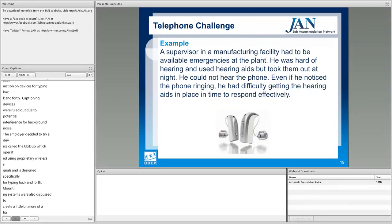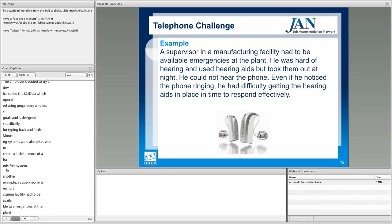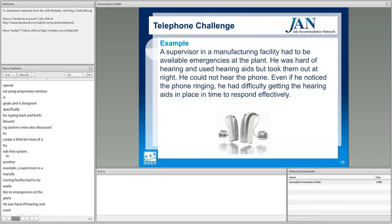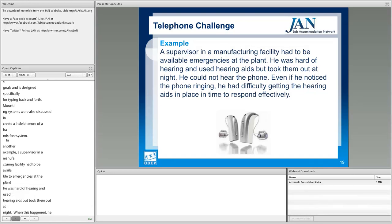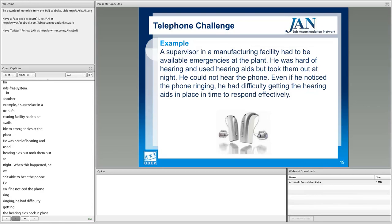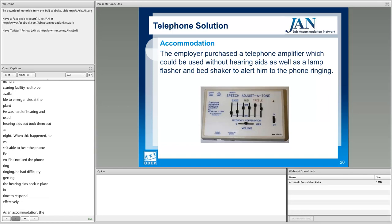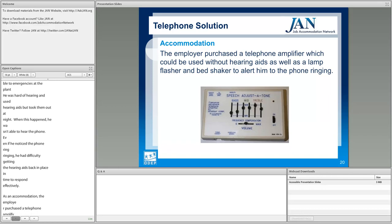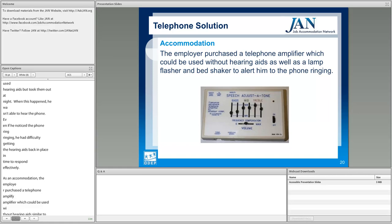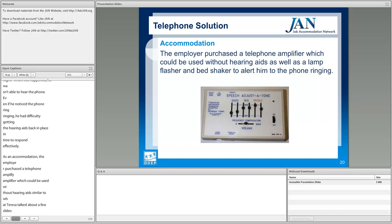In another manufacturing example, a supervisor had to be available for emergencies at the plant. He was hard of hearing, used hearing aids, but took them out at night — at which point he couldn't hear the phone. Even when he noticed the phone ringing, he had difficulty getting the hearing aids back in place in time to respond effectively. As an accommodation, the employer purchased a telephone amplifier that could be used without hearing aids, as well as a lamp flasher and bed shaker to alert him to the phone ringing.